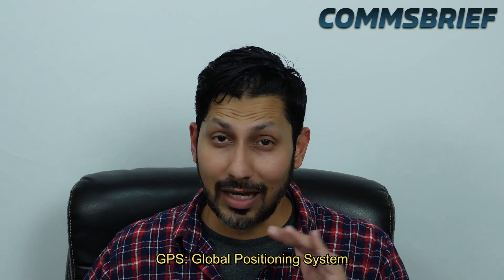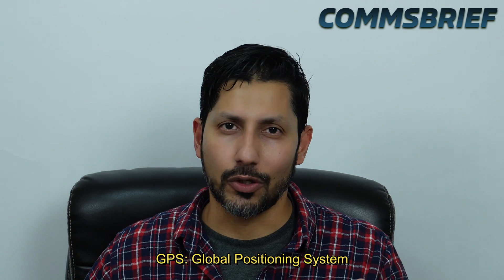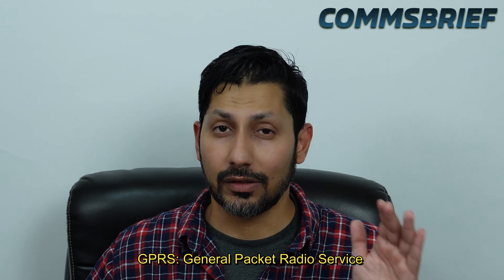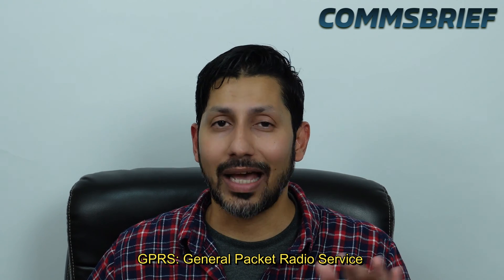GPS stands for Global Positioning System, and it's a satellite navigation system that allows you to know your position within the globe. GPRS, on the other hand, stands for General Packet Radio Service, and it is a technology or enhancement which was added to mobile GSM networks. What GPRS does is that it gives your phone the ability to access mobile internet.